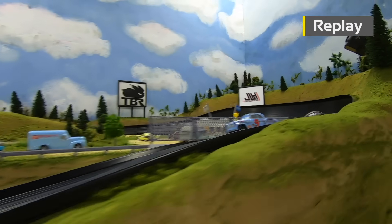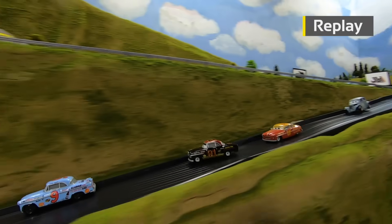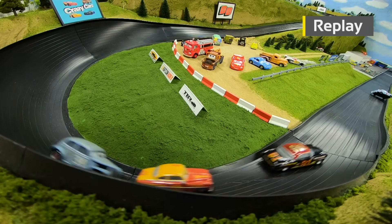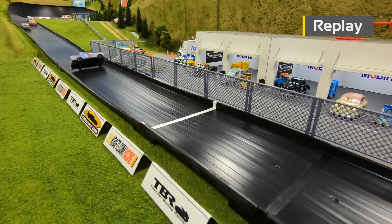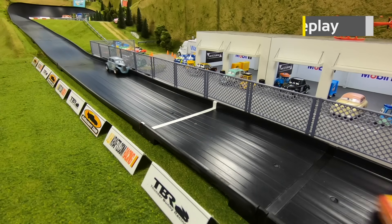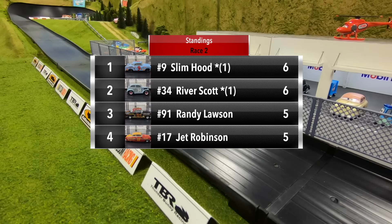A wild finish for Slim Hood — he had such a smooth run, then gets airborne out of turn four, turns sideways, flips over, rolls a couple times, crosses the line upside down, and takes the win. He then got hit hard by Lawson and Robinson. We are getting word that Hood is okay and will be good to go in the third race.